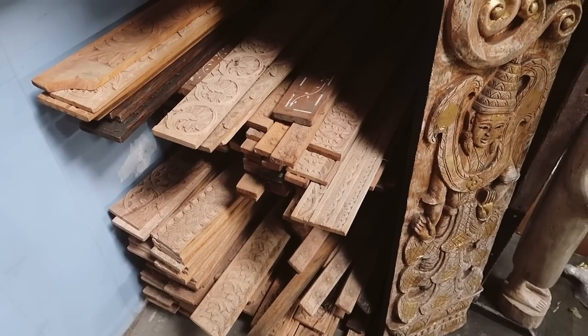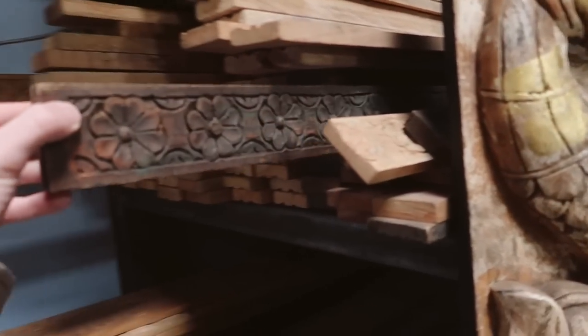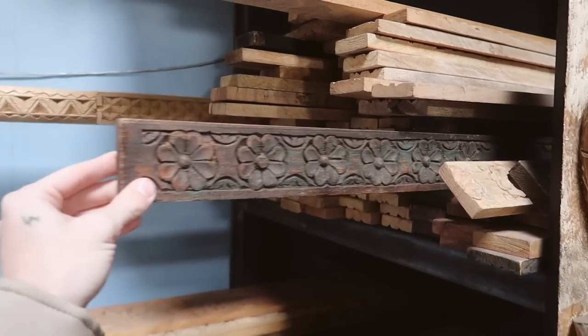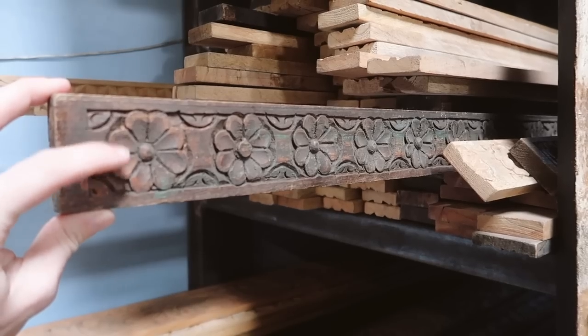So today we are doing baseboards, Justin and I. Look at these Moroccan carved baseboards — I love this particular one with the flowers, how cute! And it's dark already. I feel like this totally matches my home. I'm going to see about getting a couple of these and maybe doing baseboards in this.